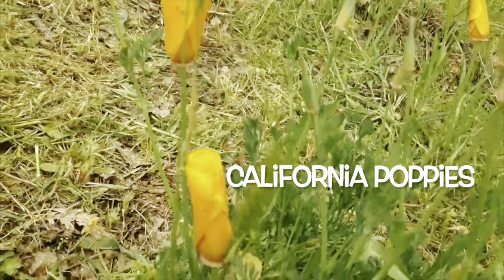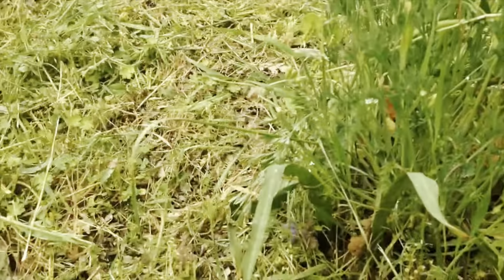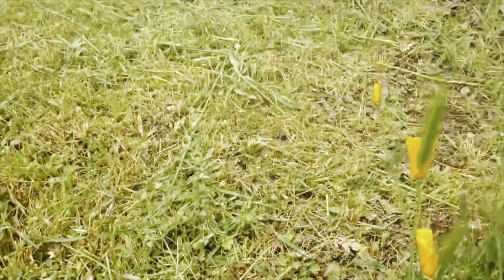These of course are California poppies, and this plant appears to have been spared by the person who recently came and mowed the area.